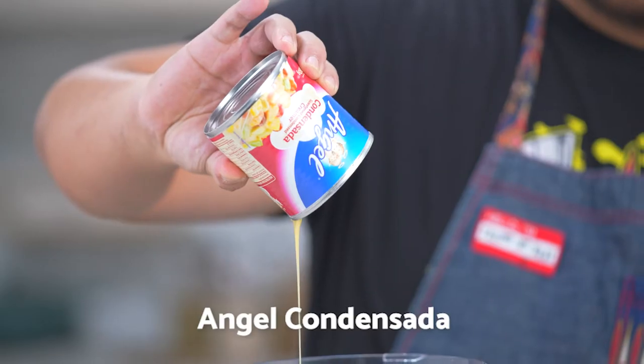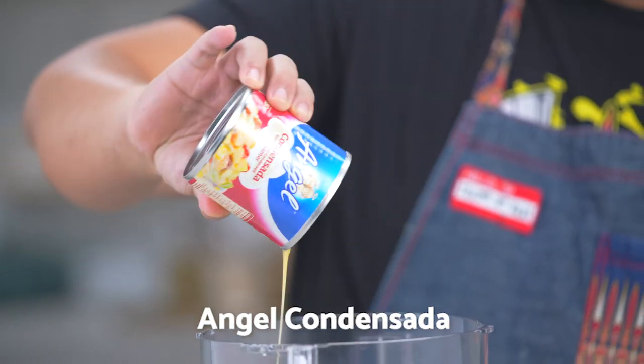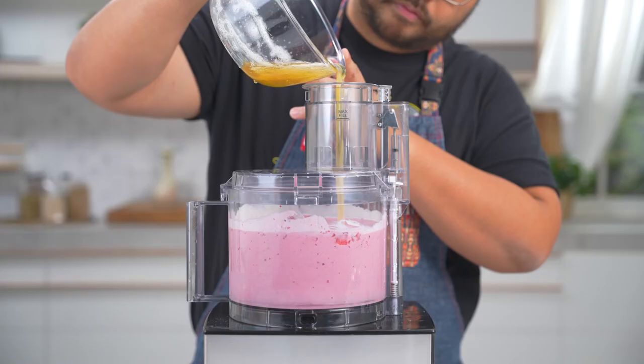In a food processor or blender, blend berries, Angel condensada, Angel all-purpose creamer, and pasteurized egg whites.